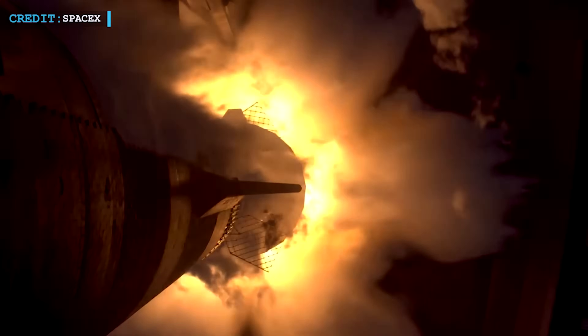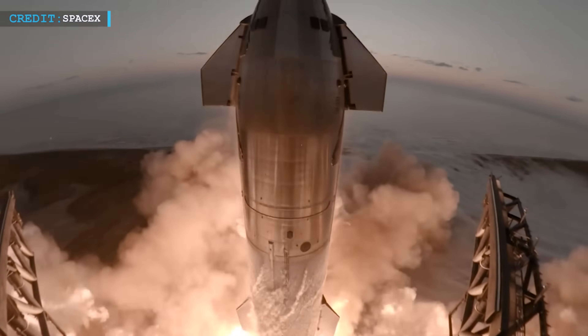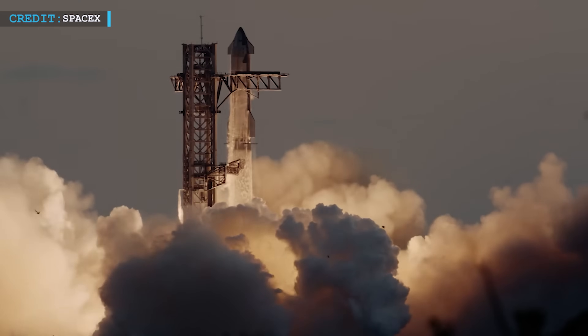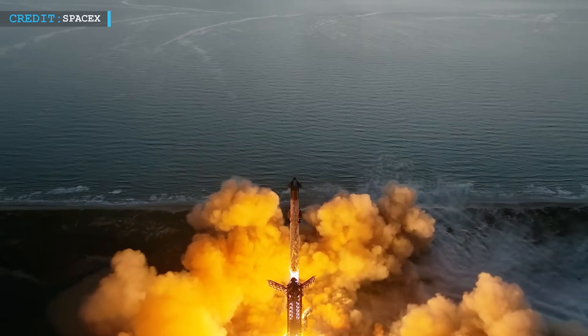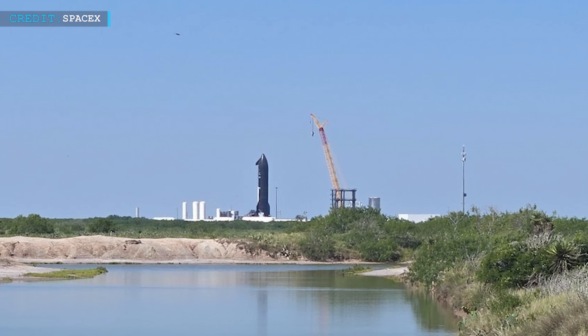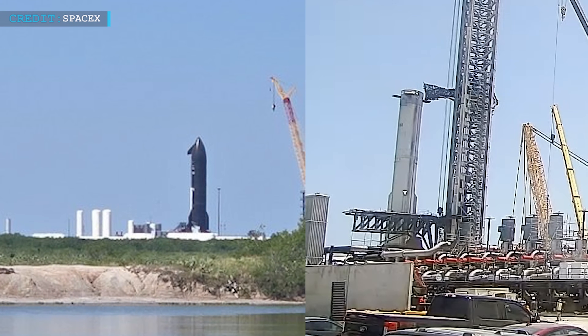We're about to see the most powerful rocket ever built fly again. This time, SpaceX hopes to go further, with more control and fewer failures. If Flight 9 performs well, it'll be a major step toward routine Starship launches and one big leap toward Mars. The next few days are crucial — Starship is standing by, booster on the pad, and the world is watching.